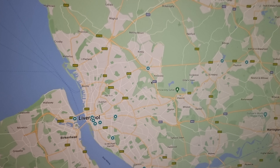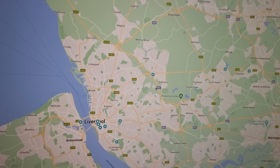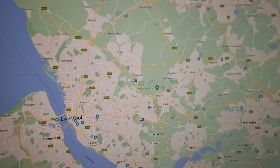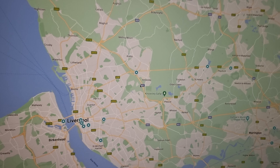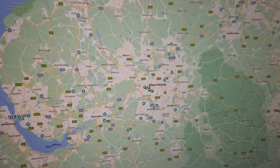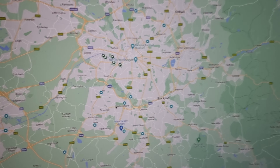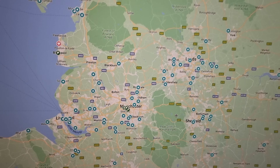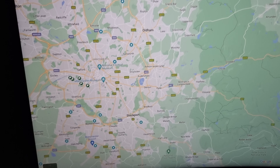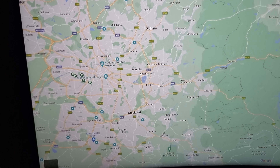A lot of these hotels I've just literally put on the map tonight and yesterday — it took a long time. They're massive hotels, some of these. Some are the standard Holiday Inn sort of size, but some are absolutely massive with beautiful grounds. I can't wait to go there and do the videos eventually. Warrington, Preston — now look at the Manchester area. These ones here are industrial estates I need to visit, but these are all hotels.